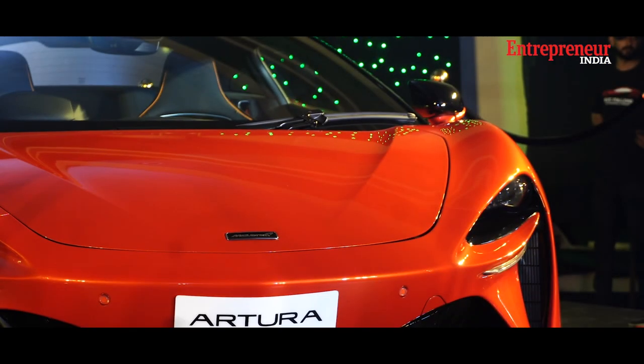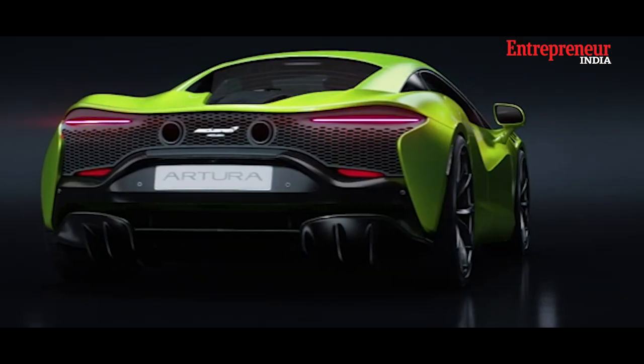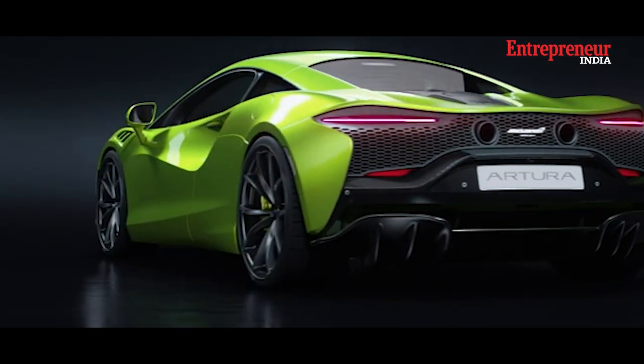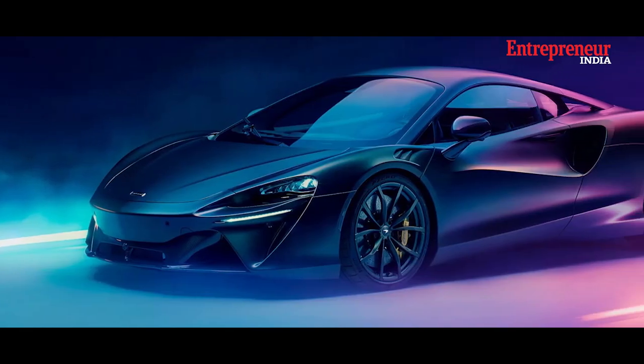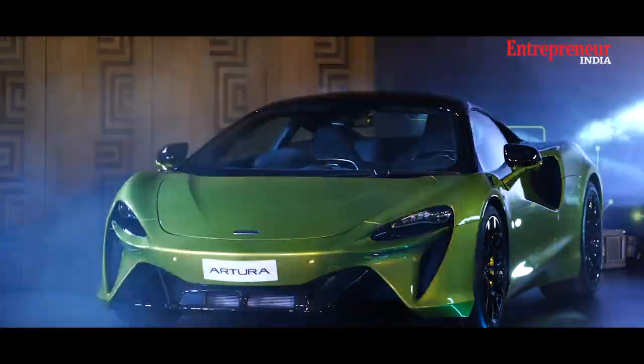The Artura represents a significant step forward in the realm of hybrid supercars. With its exceptional design, cutting-edge technology, and thrilling driving experience, the Artura is bound to leave a lasting impression on both enthusiasts and performance car lovers alike.